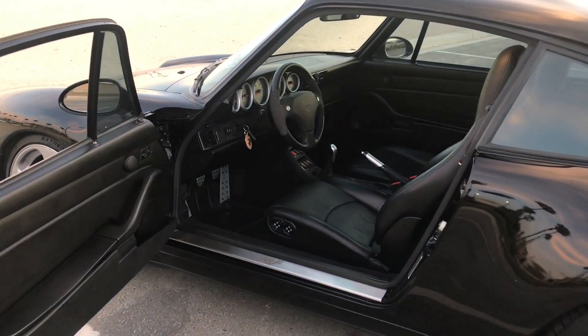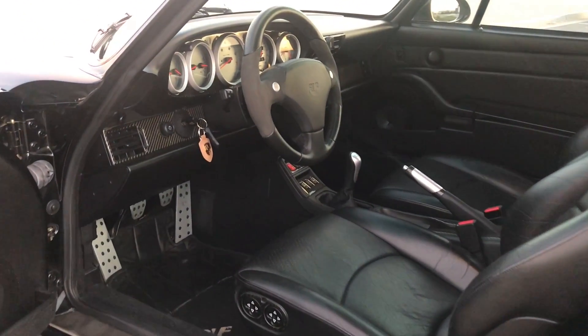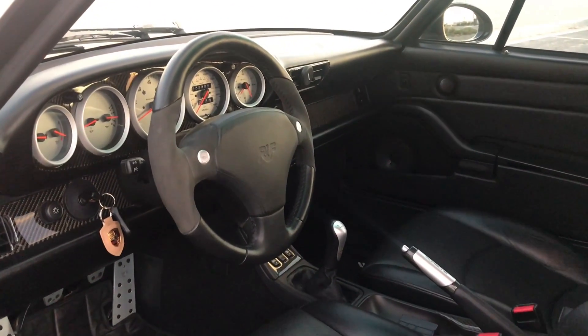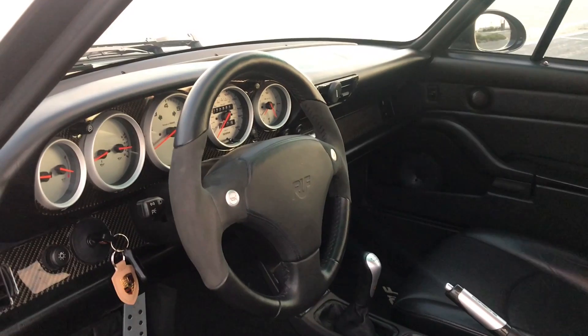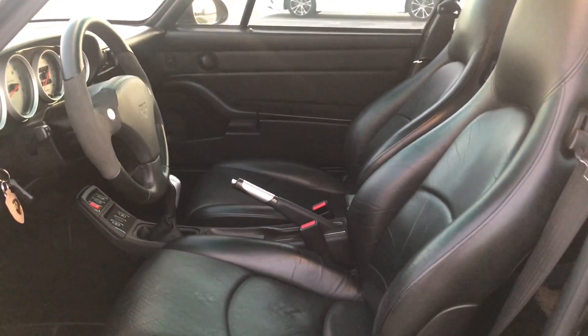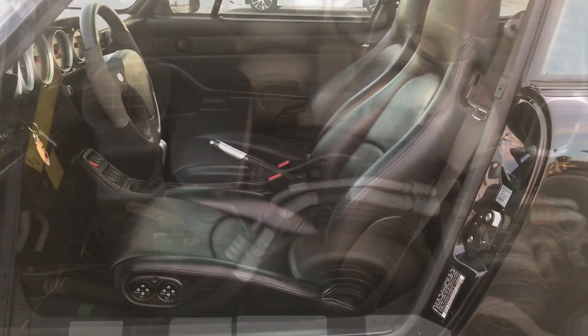Very clean interior — door sills, foot pedals, floor mats, alcantara and leather steering wheel, silver bezels with white gauges, RS shift knob and brake lever. The seats are in great condition. Beautiful car in and out.